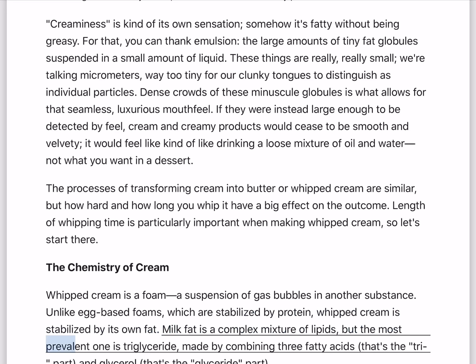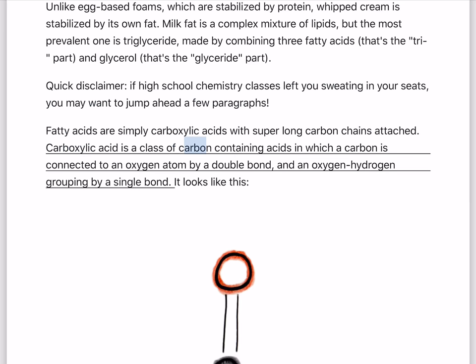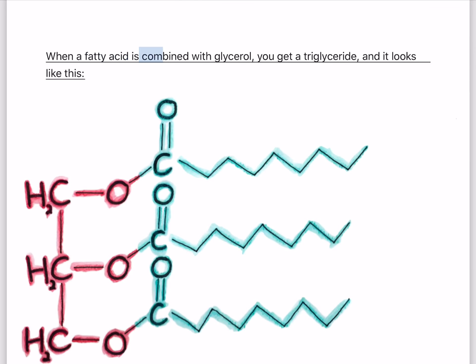Milk fat is a complex mixture of lipids, but the most prevalent one is triglyceride, made by combining three fatty acids — that's the tri-part — and glycerol, that's the glyceride part. If high school chemistry left you sweating in your seats, you may want to jump ahead. Fatty acids are simply carboxylic acids with super-long carbon chains attached. Carboxylic acid is a class of carbon-containing acids in which a carbon is connected to an oxygen atom by a double bond, and an oxygen-hydrogen grouping by a single bond. In acetic acid — a carboxylic acid which gives vinegar its characteristic taste and smell — glycerol is a simple sugar alcohol. When a fatty acid is combined with glycerol, you get a triglyceride.